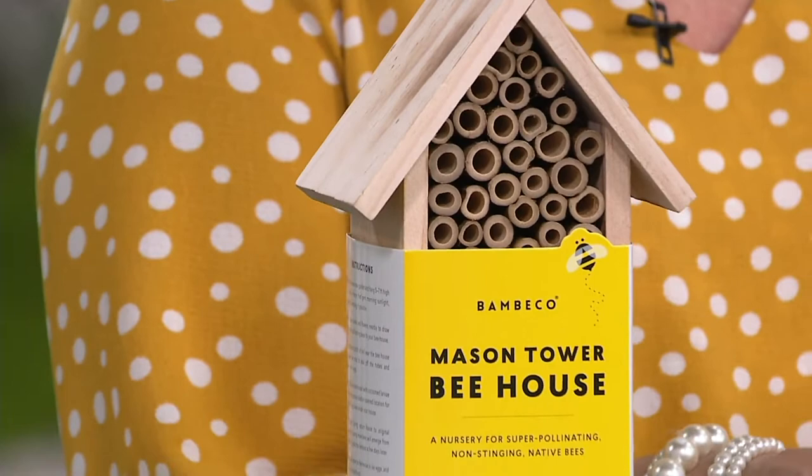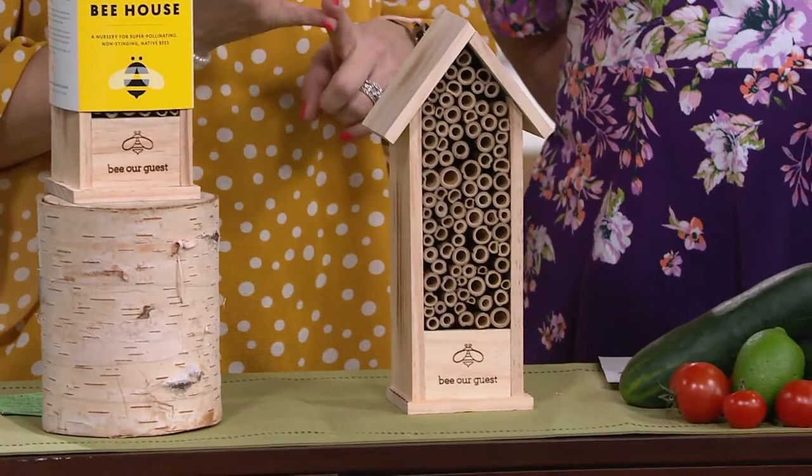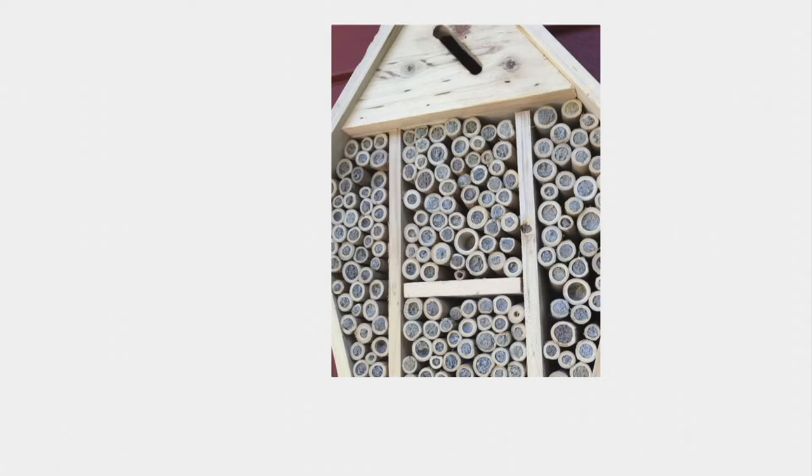They come out in the morning time, and it doesn't matter what the weather is. From April to June, they're busy doing their job — their one job is to pollinate. Then they lay their eggs in this habitat. They'll fill mud on top of the eggs to protect them, and the next generation will hatch.